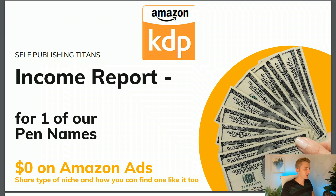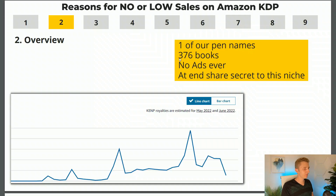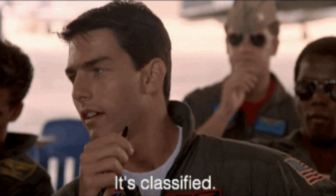Let's get into our Amazon KDP income reports. For this one pen name, we have 376 books. These are all medium content books — not low content books like notebooks and journals. They took a little more time to make, and each one is fully unique with no duplicate interiors. For not one of these 376 books did we ever run a single Amazon ad. And at the end, I'll share the secret to finding this kind of niche.